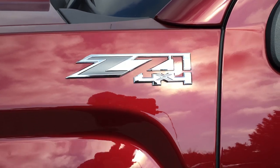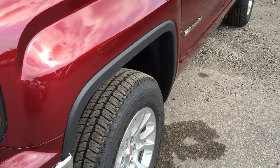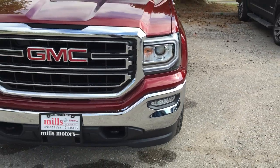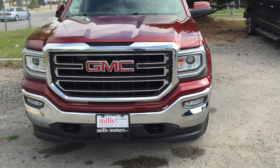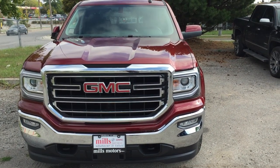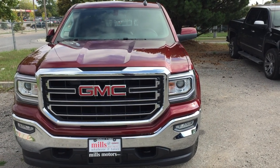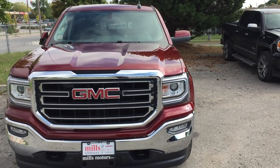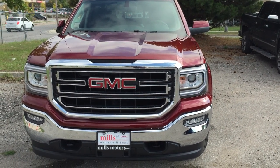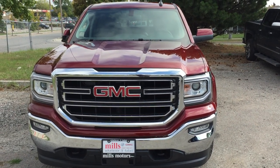You've got the Z71 suspension package with all-terrain tires and Rancho rear monotube shocks. You can put this truck through everything and it's going to pass every test you throw at it. It's got the Kodiak edition and the Ecotec 3 5.3-liter direct-inject V8 engine, equipped with the safety and connectivity of OnStar. Want to test drive this one? Come on down to 240 Bond Street East in Oshawa at Mills Motors — we'll do whatever it takes.